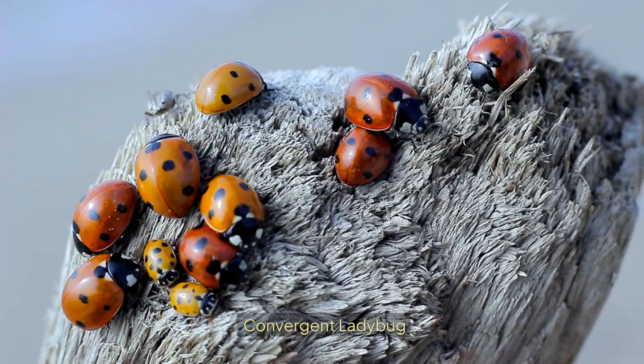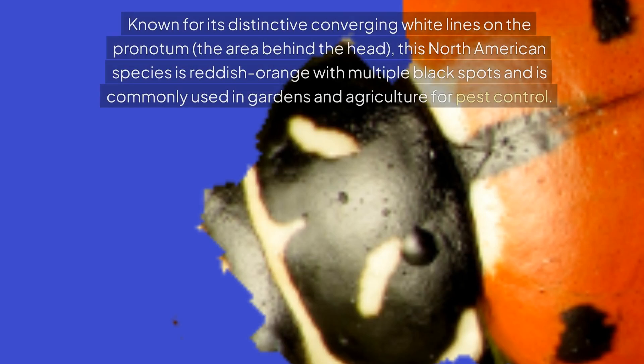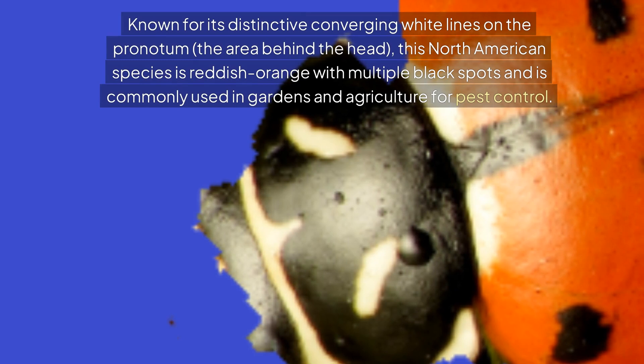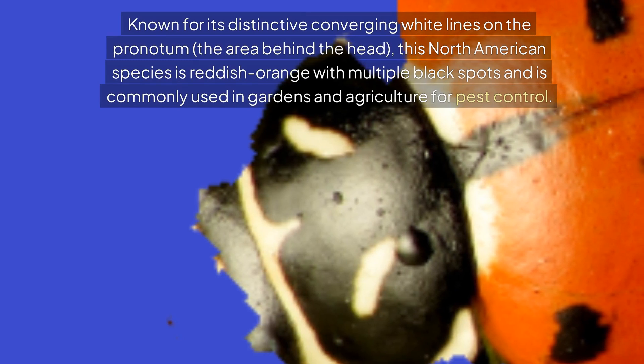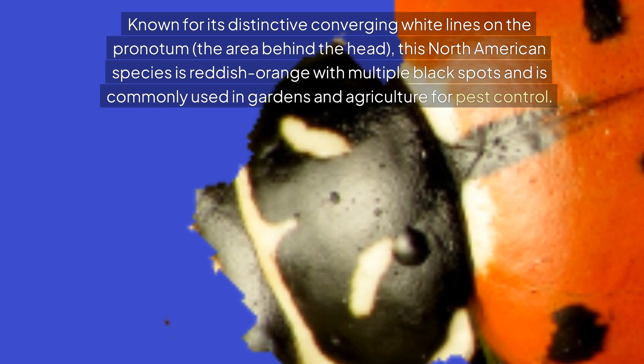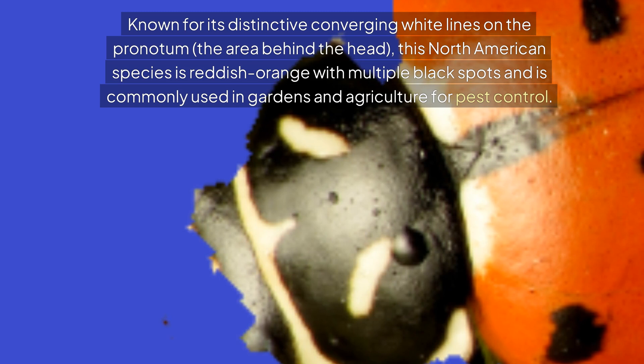Convergent ladybug. Known for its distinctive converging white lines on the pronotum — the area behind the head — this North American species is reddish-orange with multiple black spots and is commonly used in gardens and agriculture for pest control.